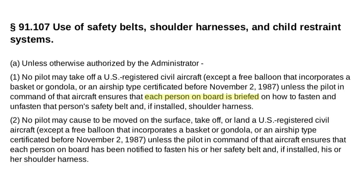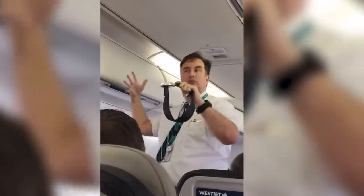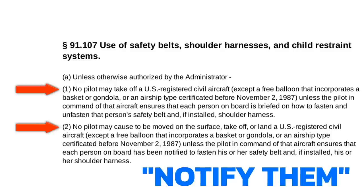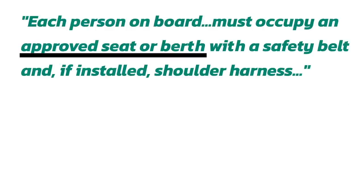For your checkride, I just recommend asking something like: 'Do you know how to use these seat belts and shoulder harnesses? If not, I'd be happy to show you.' Seat belt briefing complete. You don't have to do the full flight attendant demo or anything like that. But the reg doesn't stop there. In addition to giving everyone on board a proper briefing, you're also required to notify everyone on board to fasten their seat belts and shoulder harnesses before any movement on the surface, before you take off, and before you land. Before you can do any of these things, everyone on board needs to be in an approved seat or berth and have their seat belt properly fastened.